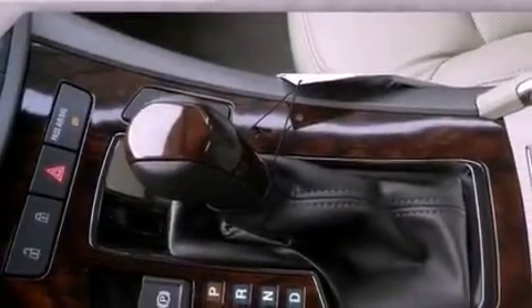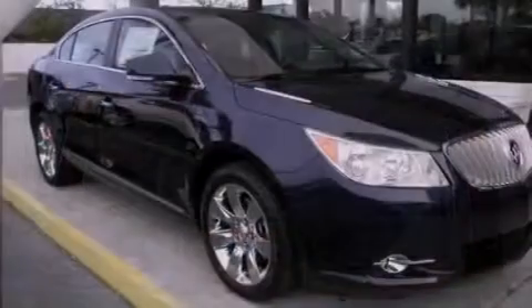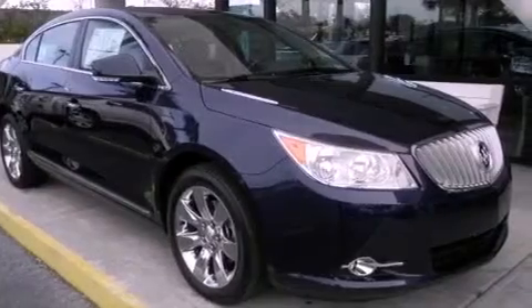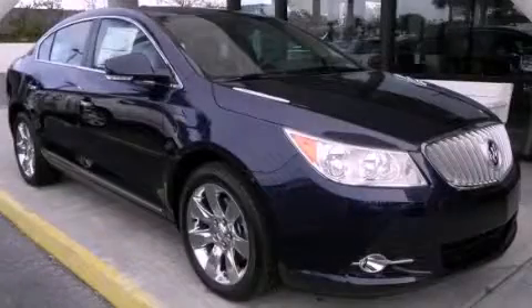With an EPA estimated rating of 36 miles per gallon on the highway, fuel efficiency is still high on the list of priorities. Stop by today and test drive this vehicle for yourself.